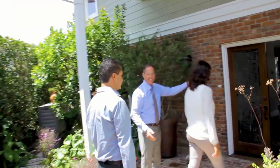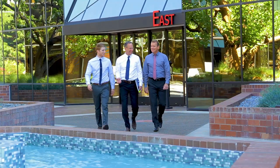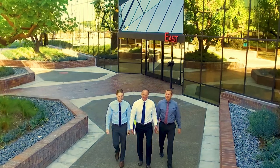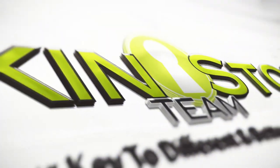Since 1988, I have had one passion only: to exceed customer expectations in every facet of the real estate transaction. Our attention to detail and negotiating skills make us the most sought-after realtors in our marketplace. Real estate is an industry that's now technologically driven, and we at the Sac & Stone Team will always be cutting edge.